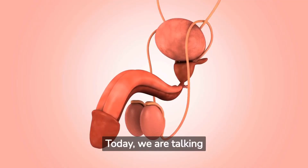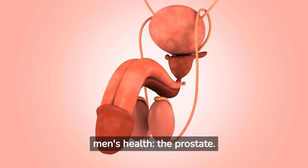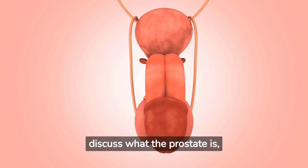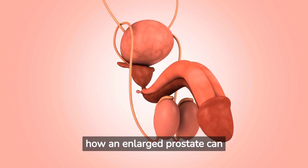Today, we are talking about a very important yet often overlooked aspect of men's health: the prostate. We'll discuss what the prostate is, its function, foods that are beneficial to it, and how an enlarged prostate can be treated.